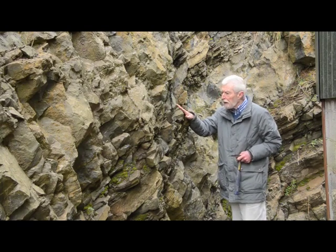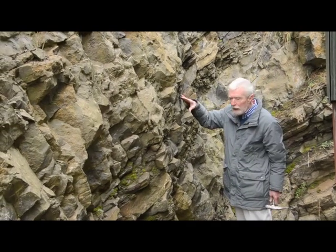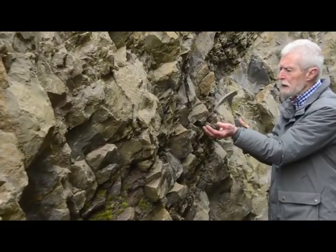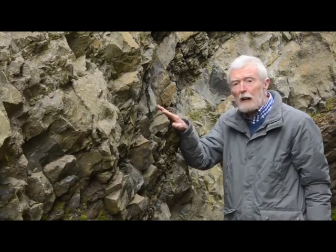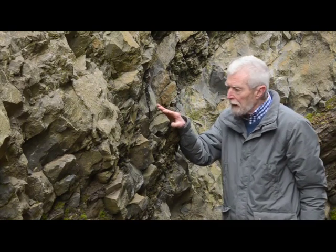Rocks like these consist of alternating layers of dark limestone and shale — very friable, easily broken rock, which is essentially just hardened mud. These rocks, which are known as the calp, were laid down in much deeper water, far from land, and they contain very little in the way of fossils.